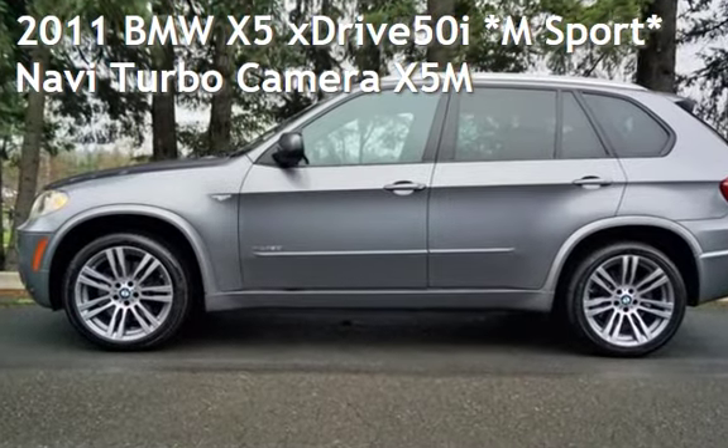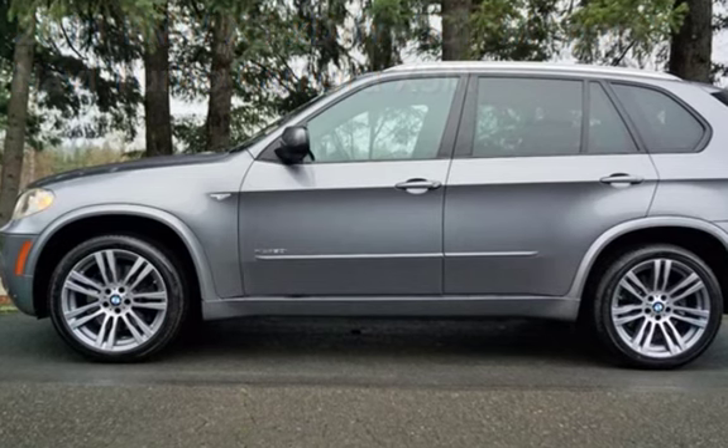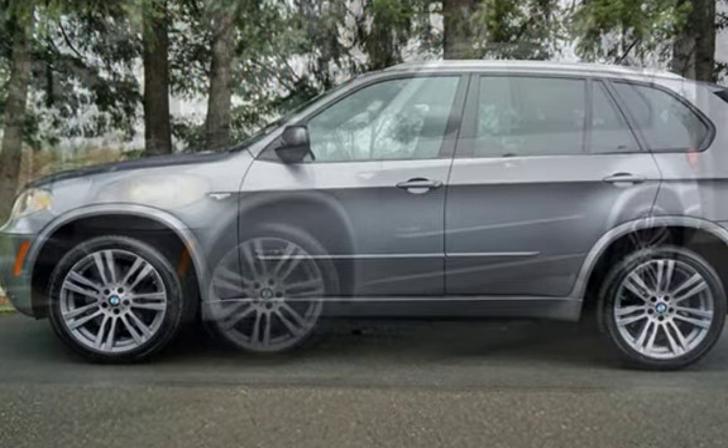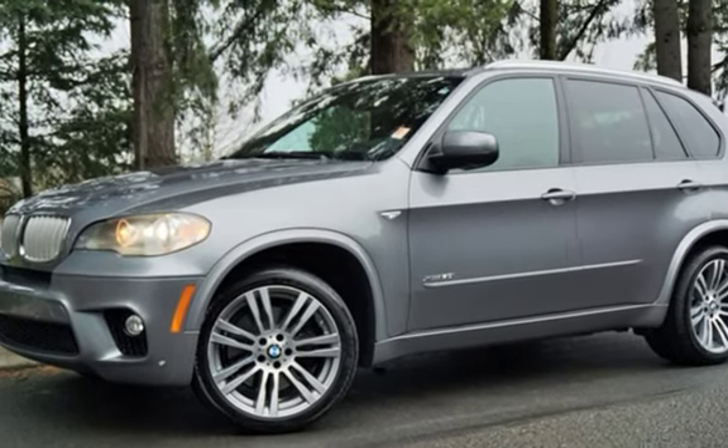Check out this pre-owned 2011 BMW X5 xDrive 50i. This four-door SUV has an eight-cylinder, 4.4-liter V8 engine, with all-wheel drive and an automatic transmission.